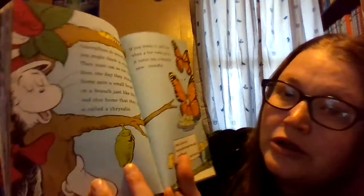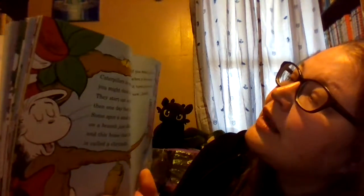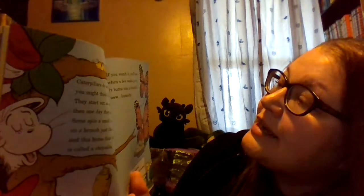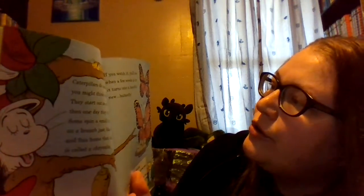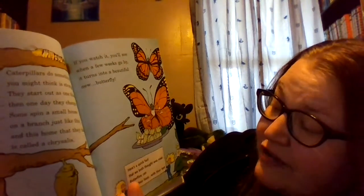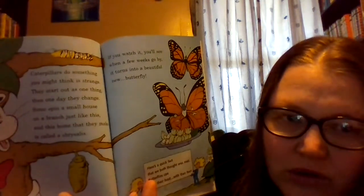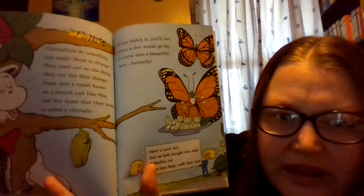Caterpillars do something you might think is strange — they start out as one thing, then one day they change. Some spin a small house on a branch just like this, and this home that they make is called a chrysalis. Here's the caterpillar in a chrysalis. If you watch it, you'll see when a few weeks go by, it turns into a beautiful new butterfly. Here's a quick fact: butterflies can taste food with their feet.